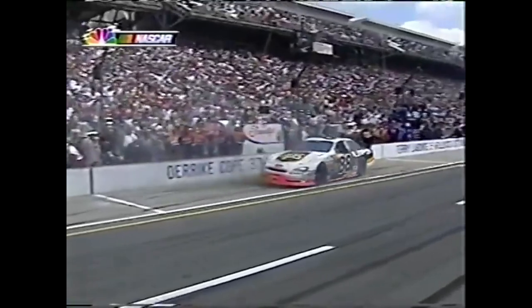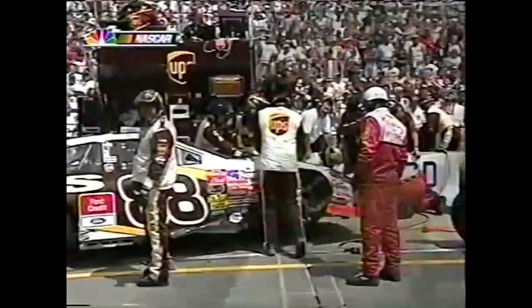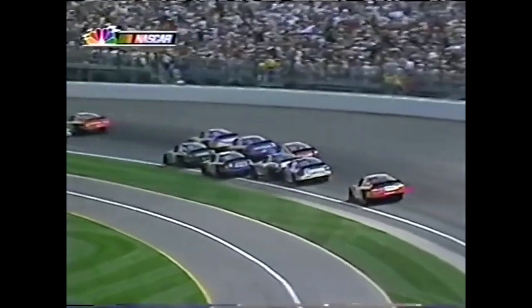That's a scary situation - oh my goodness, look at the jack! The official just calmly - look at the damage to the right front. Matt Kenseth and Michael Waltrip were bottled up down there and the 81 jumped on the brakes. Tony Rains got into him.